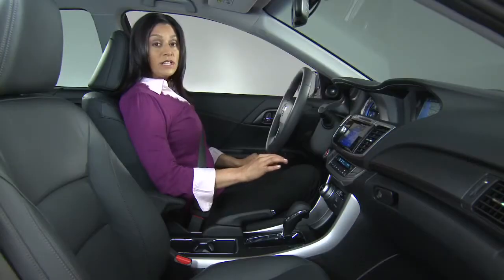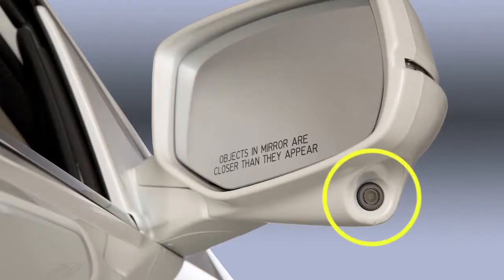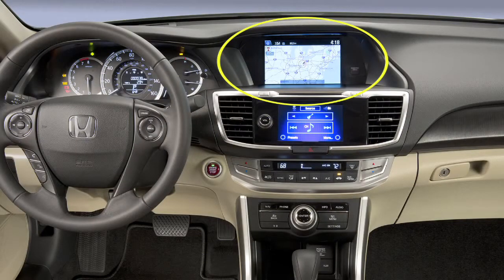On EX and higher, Accord includes the Lane Watch Blind Spot Display Feature. This is a camera that allows the driver to view the roadway on the right side of the car through this in-vehicle monitor.